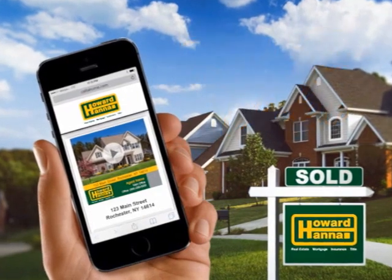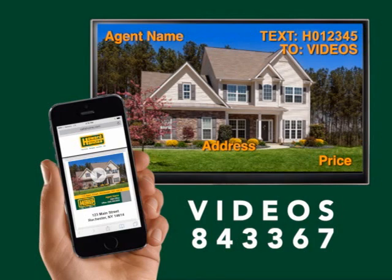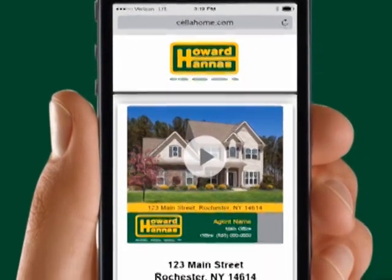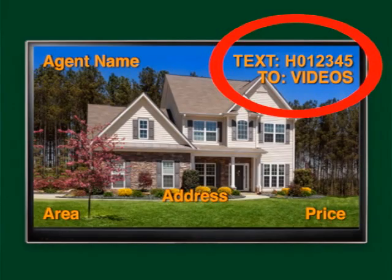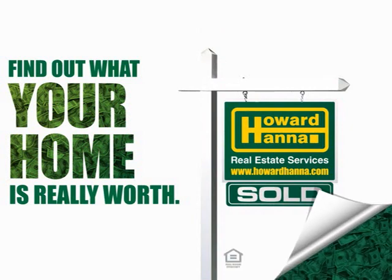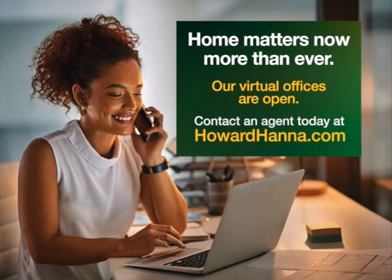Try text-to-video today. Whether you're in front of a yard sign, looking online at howardhanna.com, searching through print ads, or watching today's TV show, you can receive a video tour and additional information about a home by texting the featured property code to VIDEOS — that's 843-367. You will receive a link to a video tour in seconds and can click to easily make an appointment for a showing with the agent. Look for the code in the upper right corner of your screen. Selling your home is easier than ever — try our home valuation tool at howardhanna.com/whatsitworth. Our virtual offices are open. If you have questions or concerns about the local market, contact an agent today at howardhanna.com.